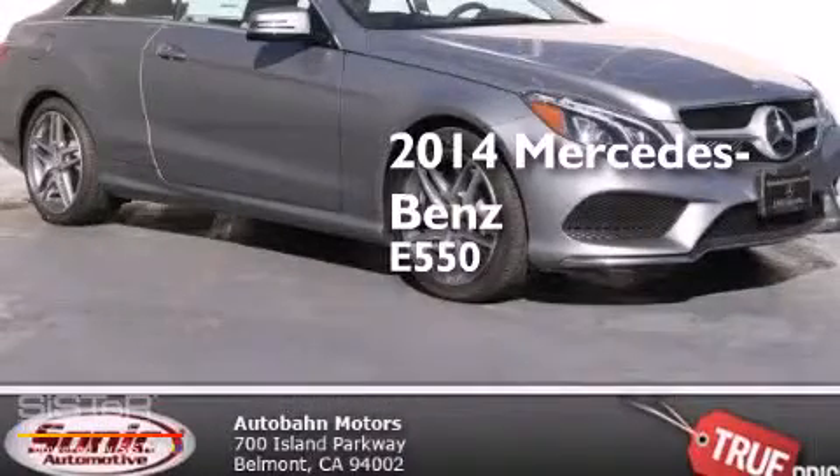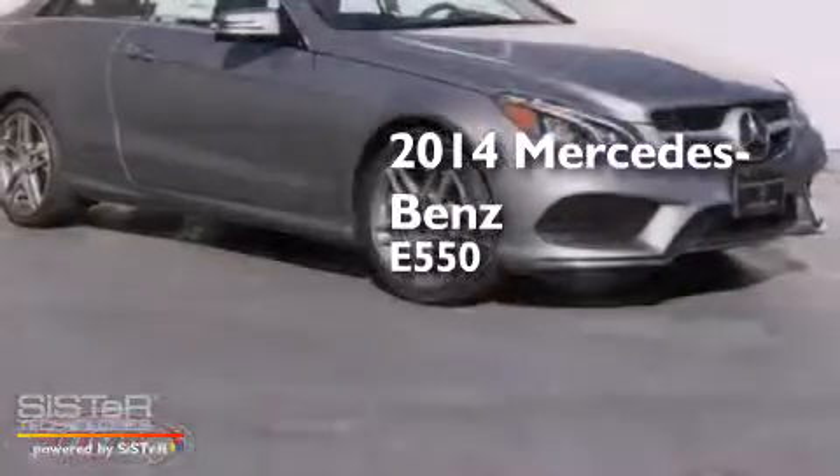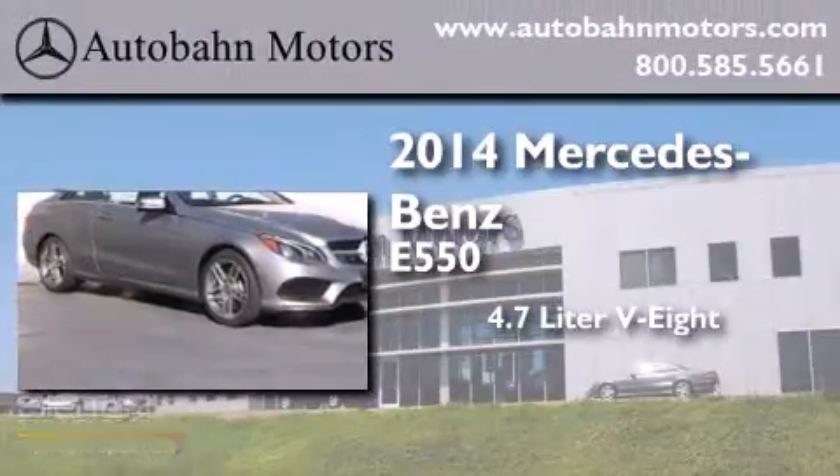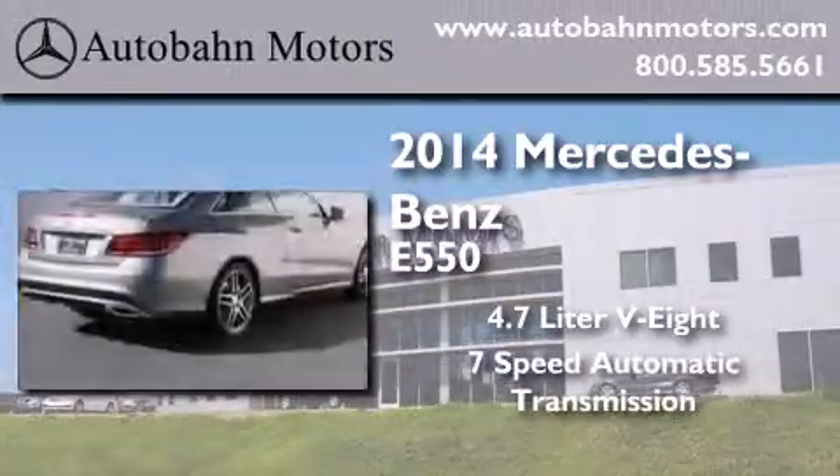This is a brand new 2014 Mercedes-Benz E550. It has a 4.7-liter 8-cylinder engine and a 7-speed automatic transmission.